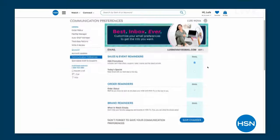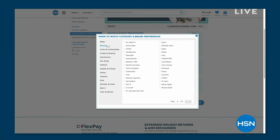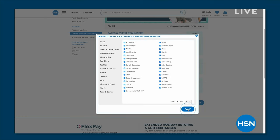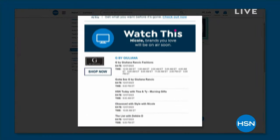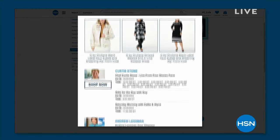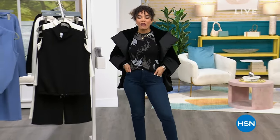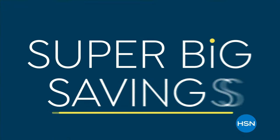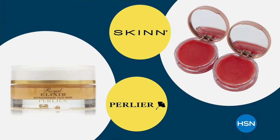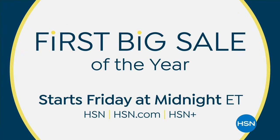Do you want to know when Marla Wynn's going to be here? You can adjust and tailor your experience at HSN — go to your account, go to your communication preferences, and you can go by categories whether it's beauty or fashion. We'll let you know whenever Marla Wynn's here with exclusive deals and pricing. We're going to take a really quick break — we've got to talk about my topper, my jeans, $39.